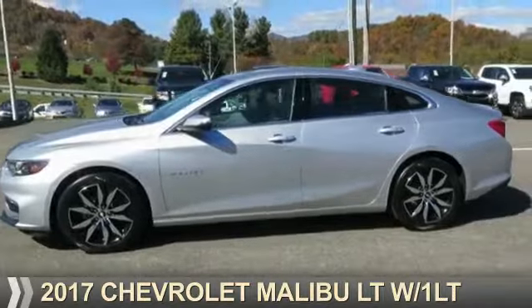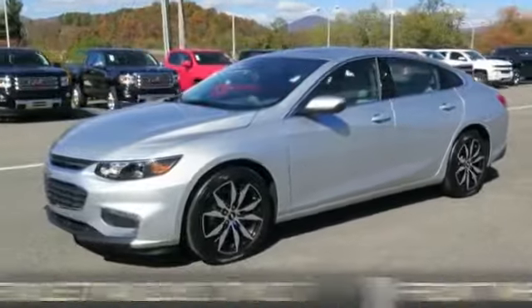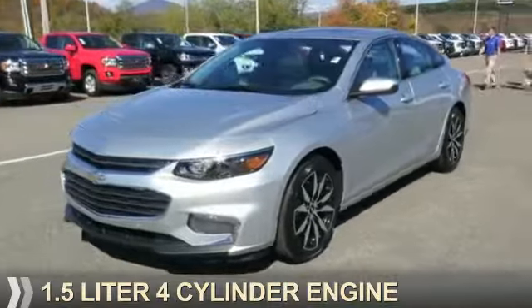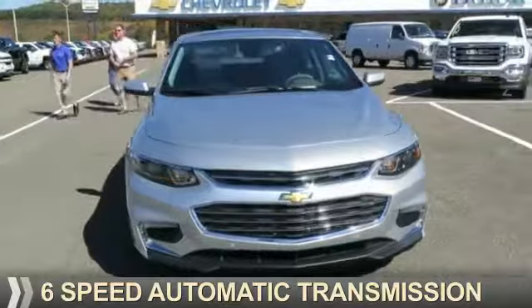Presenting the 2017 Chevrolet Malibu. It's powered by front-wheel drive, a 1.5-liter 4-cylinder engine, and a 6-speed automatic transmission.